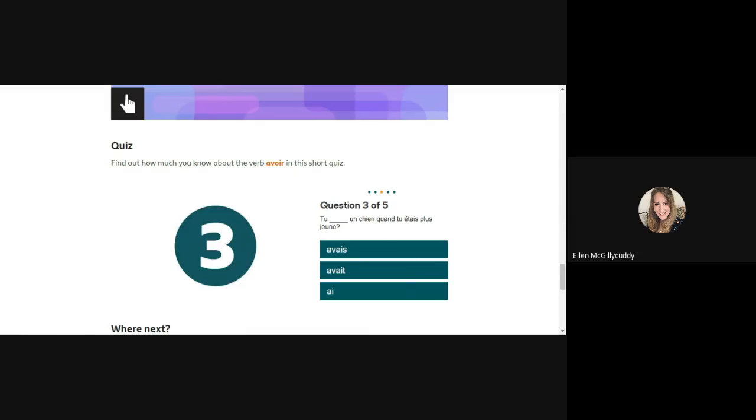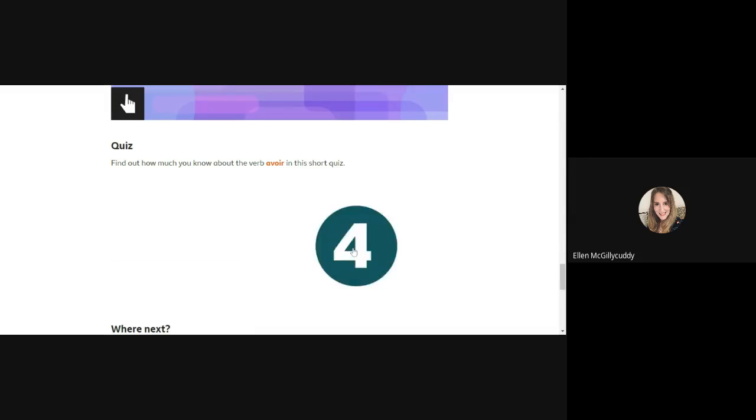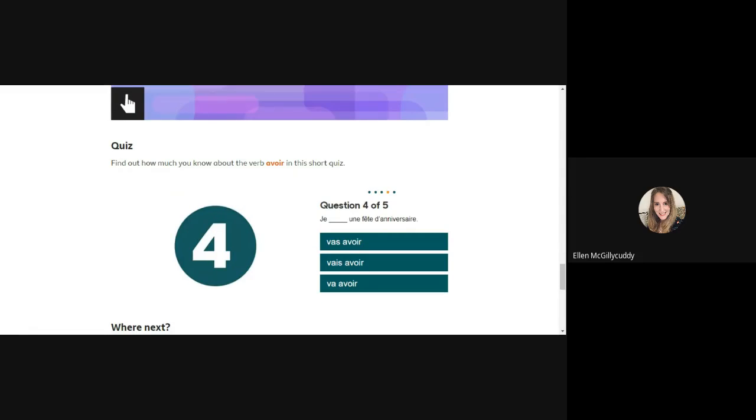Question three is about saying 'you had a dog when you were younger' — remember I mentioned two forms with similar spelling. Well done — it's avait. Question four is about talking about the future using the verb aller: je vais avoir, tu vais avoir, and va avoir. Well done — this one is vais avoir because it's je vais, like je vais au cinéma.